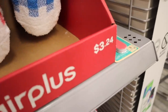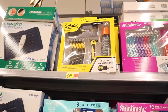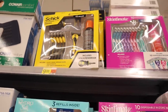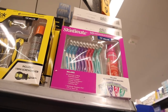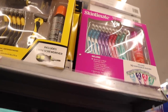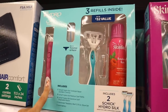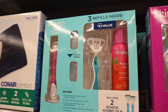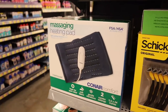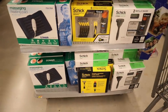Over here they have razor sets priced at $10 — a great deal. One set for $10 includes shaving gel and a bunch of razors in blue, purple, pink, and green. Down here there's the Hydro Silk set with the handle, razor blades, and battery for a very reasonable price. There's also a random heating pad over here.